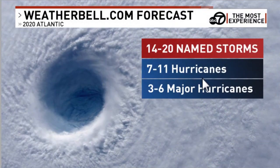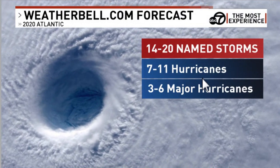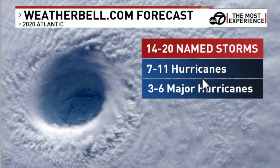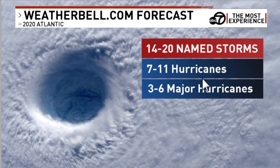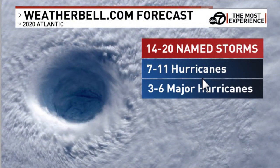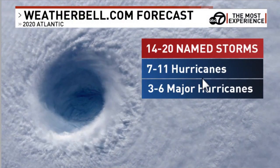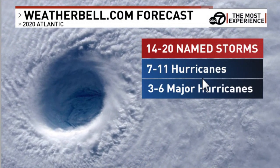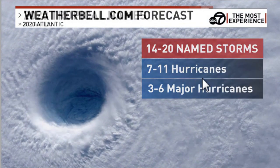Weatherbell.com, with chief meteorologist Joe Bastardi, is calling for this season to have 14 to 20 named storms — a little above average. Seven to eleven will be hurricanes, and 3 to 6 will be major hurricanes. That sounds scary, and hurricanes are scary, but the big question is will they hit land? Sometimes these hurricanes form and don't hit anything. Coastal areas always have to be prepared.